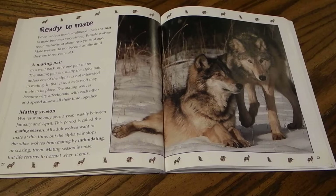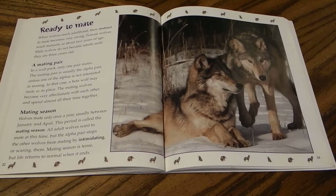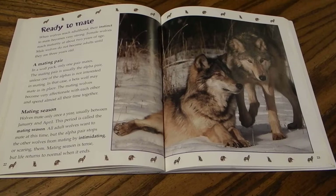When wolves reach adulthood, their instinct to mate becomes very strong. Female wolves reach maturity at about two years of age, while male wolves do not become adults until they are three years old. In a wolf pack, only one pair mates — usually the alpha pair, unless one alpha is not interested, in which case a beta wolf may mate in its place. The mating wolves become very affectionate and spend almost all of their time together.